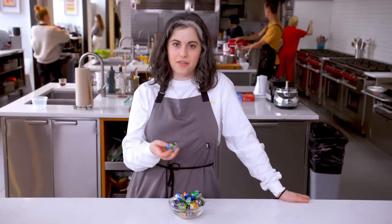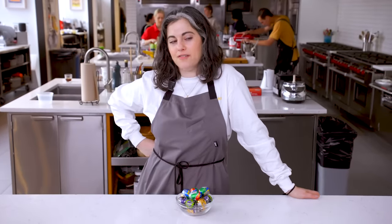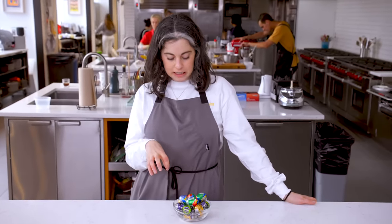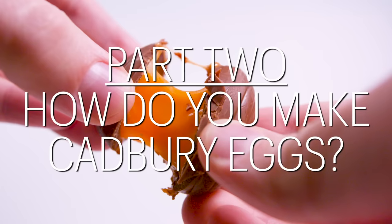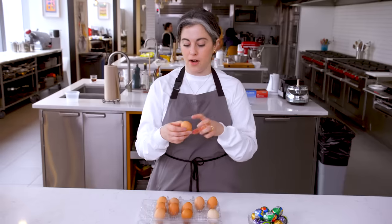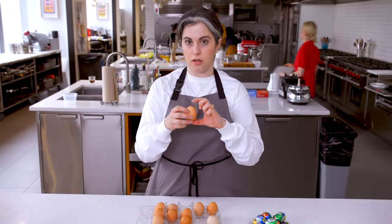Cadbury eggs — today's day two of Cadbury egg. I think it's going to be a challenging but also kind of fun and interesting process. So today I'm going to focus on trying to make the chocolate shell using real eggs as my mold, and then if I have time I'll move on to the filling. I've never done the technique called blowing out an egg, where you remove the white and the yolk from the shell leaving it intact.